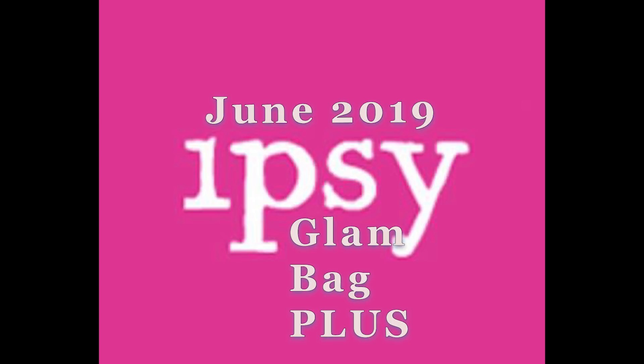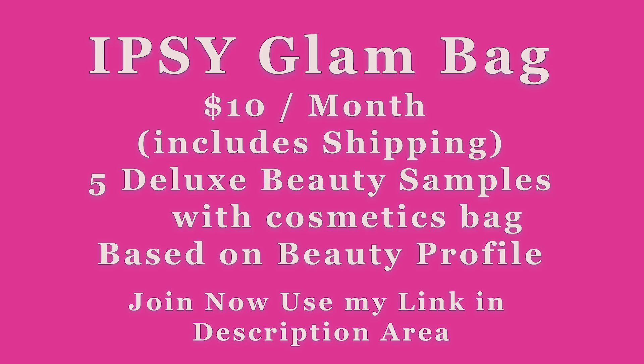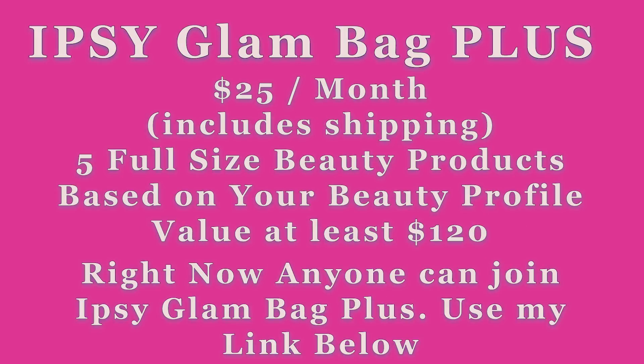Before we get into what it is, I want to say what ipsy is. Regular ipsy is a $10 a month beauty subscription that includes shipping. You'll receive five deluxe beauty samples plus a cute little cosmetics bag, all based on your beauty profile. They also offer ipsy Glam Bag Plus, which is $25 a month including shipping, and you'll receive five full-size beauty products.